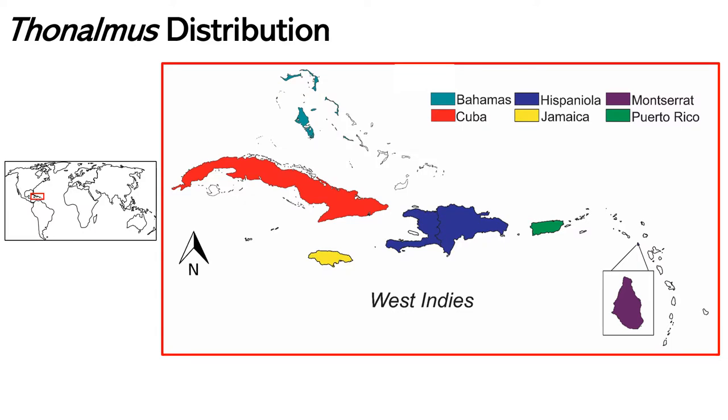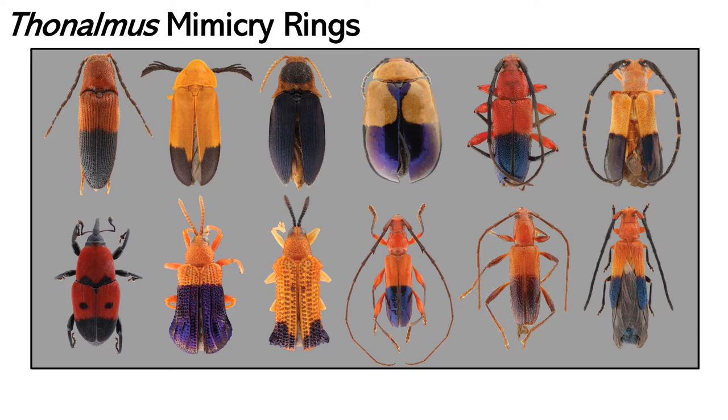Thonaumus are endemic to the West Indies, with most species distributed in the Greater Antilles and two species in the Lesser. A couple of records in literature and a few specimens were intercepted at ports in Florida, but always indicating that those were accidents. The colorful characteristics of Thonaumus, their intriguing biology — for which several species are found in large aggregations — as well as their involvement in mimicry rings with other beetles contributed to the relatively large attention the group has received.